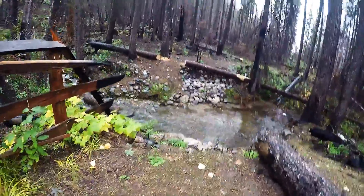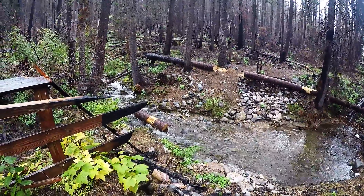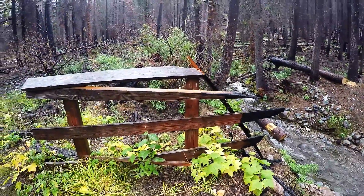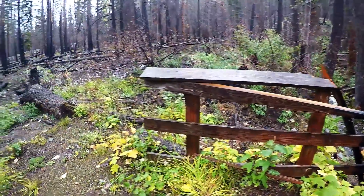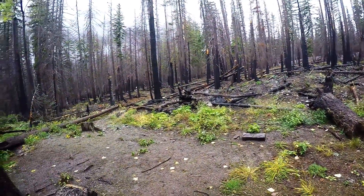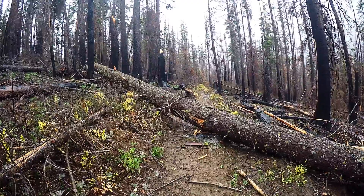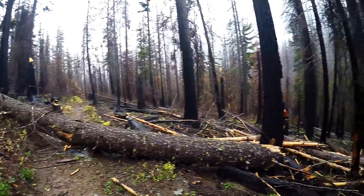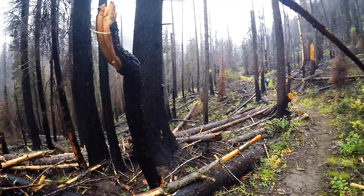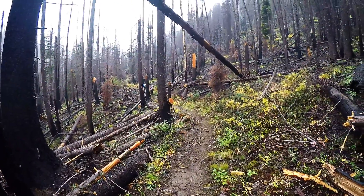Here's Anthem Creek — the beautiful bridge is history. Up here, almost three miles in, much the same as everywhere else.